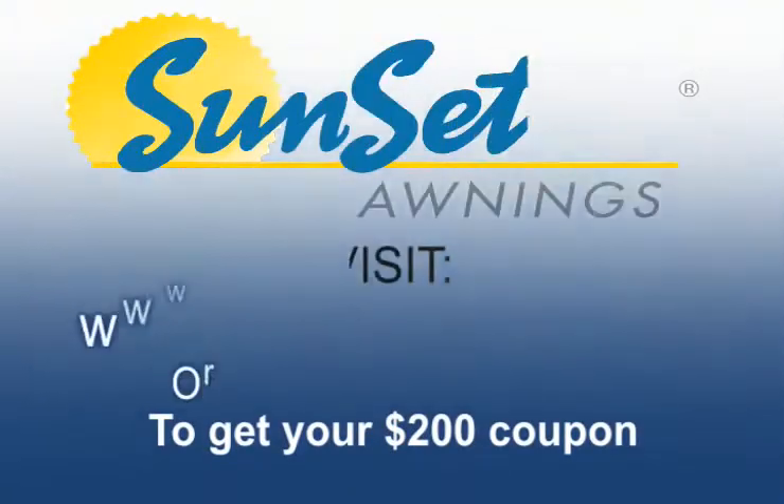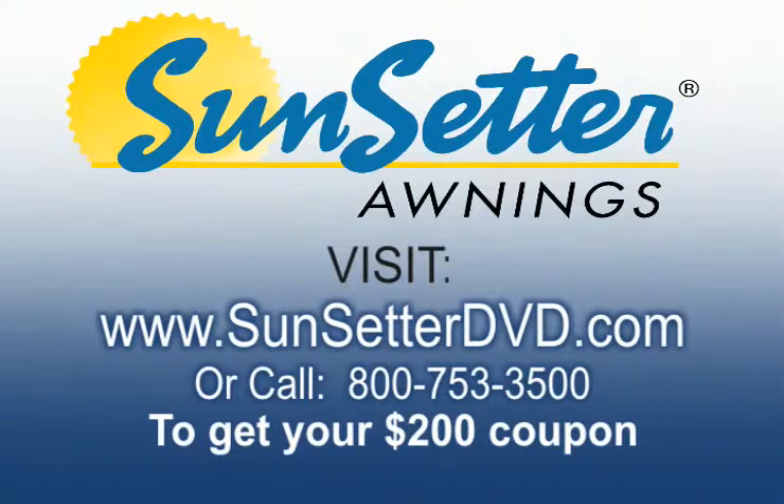To receive your free awning coupon, a $200 savings, visit www.sunsetterdvd.com, or call 800-753-3500 now. This is a special offer, so call today.